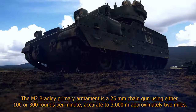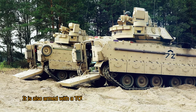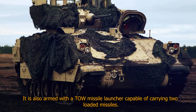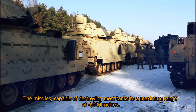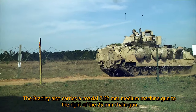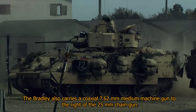accurate to 3,000 meters, approximately 2 miles. It is also armed with a TOW missile launcher capable of carrying two loaded missiles, capable of destroying most tanks to a maximum range of 4,000 meters. The Bradley also carries a coaxial 7.62mm medium machine gun to the right of the 25mm chain gun.